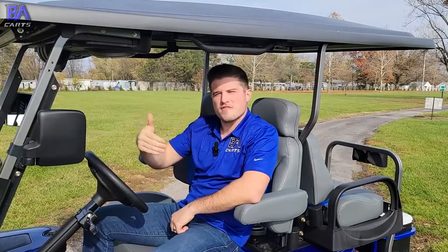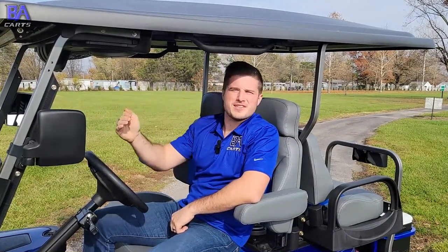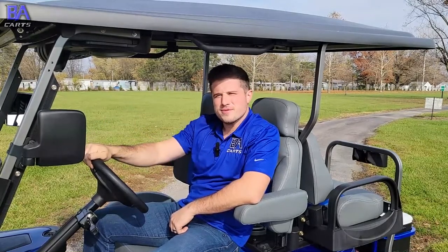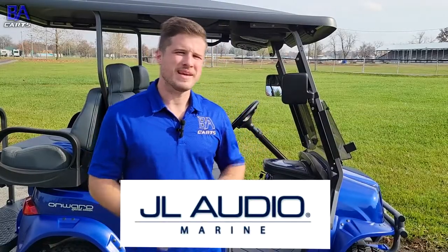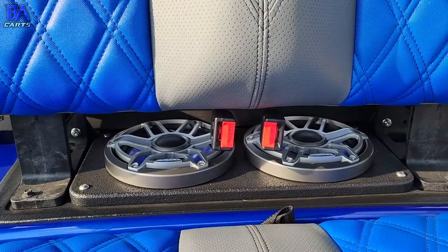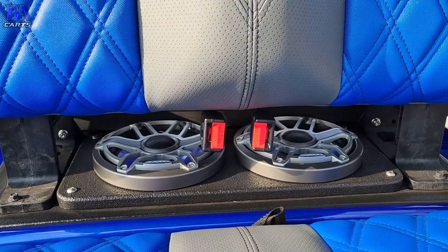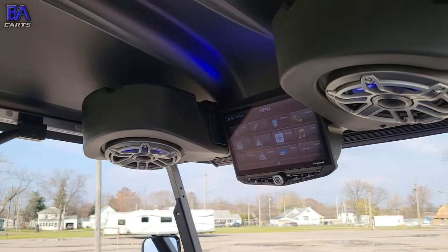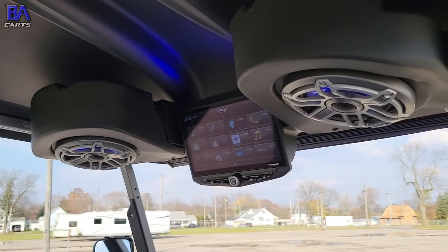Sitting in these gorgeous, comfortable Sweet Seats, you'll notice there's a 10-inch touchscreen right above your head in the roof. Let's talk audio. A JL Audio Marine amp is hidden inside of the dash and is driving the JL M6 7.7 speakers in our custom-built rear speaker enclosure and the JL M6 six-and-a-halves in the overhead Club Car console.